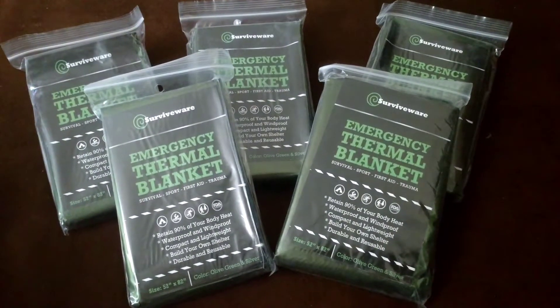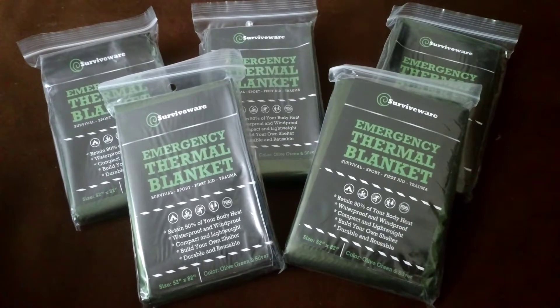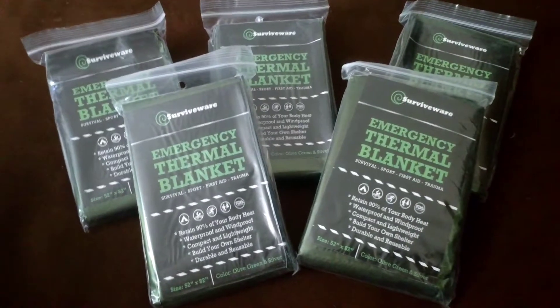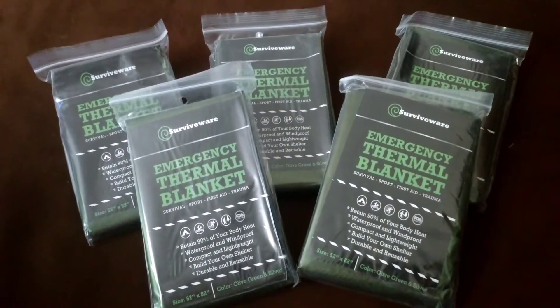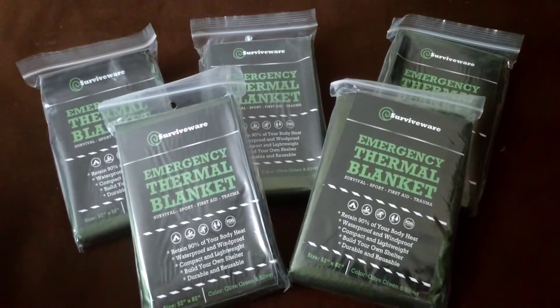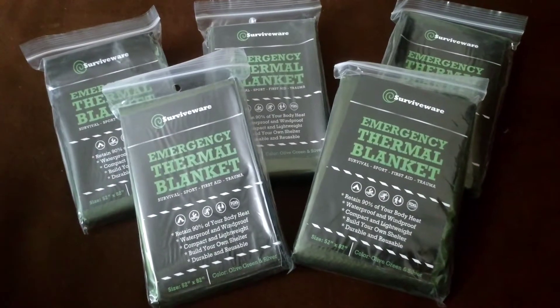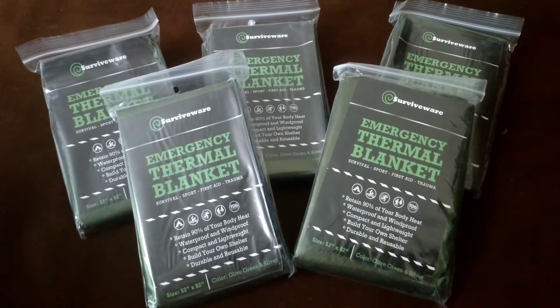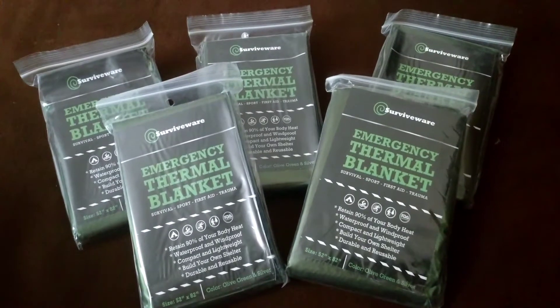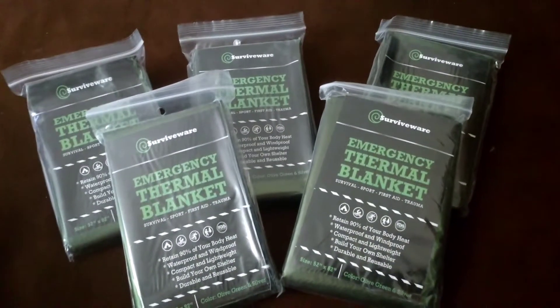These are Survive Wear emergency thermal blankets, and just as they sound, they are for survival, sport, first aid, or trauma. I have actually used these before, so I know exactly what they are like and what they do, because we used this brand at my last half marathon. It came in a pack of five and I'm keeping them all closed because I don't want to have to try and refold them and put them back.